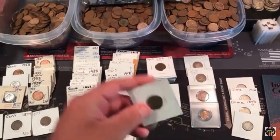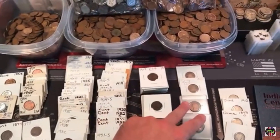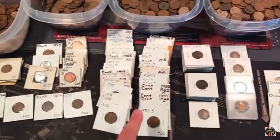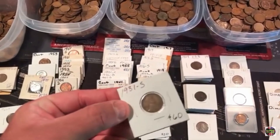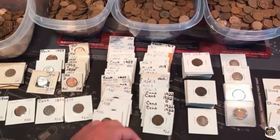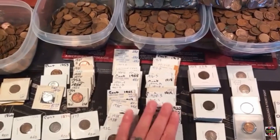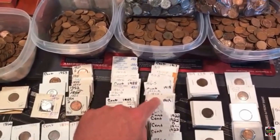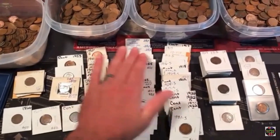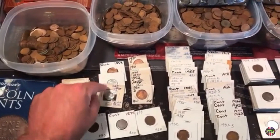A whole stack of 1909 VDBs. A whole stack of 1909 without VDB. The best coin in the stack was a 1909 S — couldn't believe we got one of those. These are two almost uncirculated 1909 VDBs. We got key dates: a 1931 S — that's like a $60 coin — a 14 S, a couple of 1922 Ds. Some pretty good dates there, along with a bunch of other early mint mark wheat cents. A whole stack of uncirculated coins and more uncirculated steel cents.